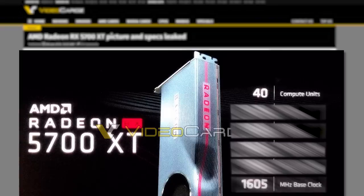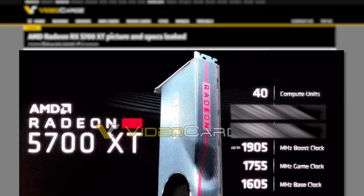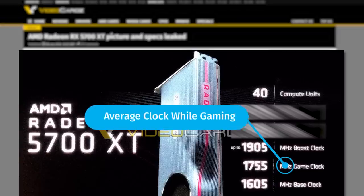As for the clocks, it comes with a base clock of 1,605 MHz and a boost of 1,905 MHz. What's interesting is that it also lists something called a game clock, which is 1,755 MHz. We've never really seen anything like that before, but if I was a betting man, I'd say it's likely in reference to the average clock speed the card can get while you're actually gaming, and therefore using the vast majority of its resources.